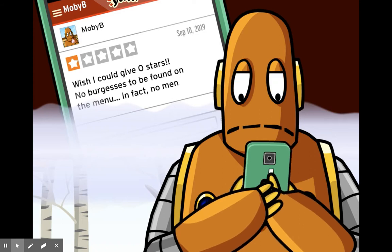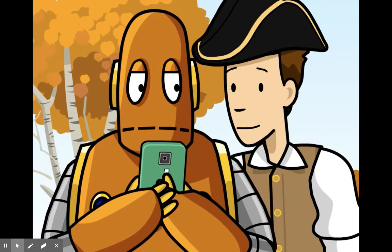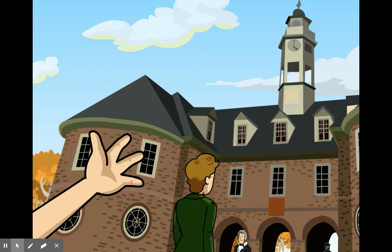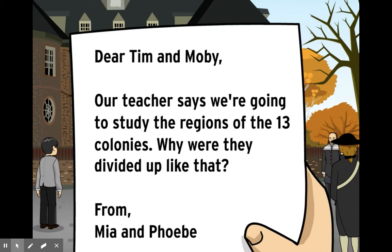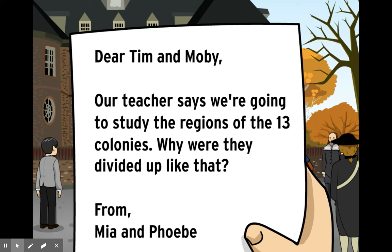You thought the House of Burgesses was a restaurant? That's no reason to give them a bad Yelp review. This was the first legislature in the 13 colonies. Dear Tim and Moby, our teacher says we're going to study the regions of the 13 colonies. Why were they divided up like that? From Mia and Phoebe.